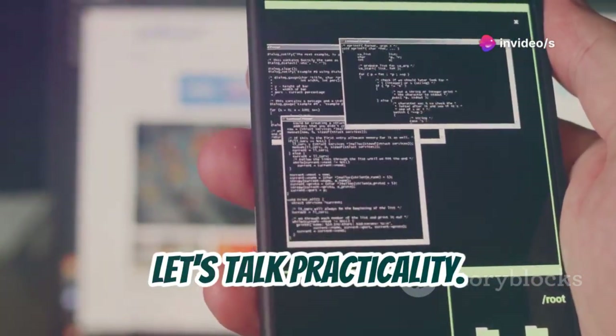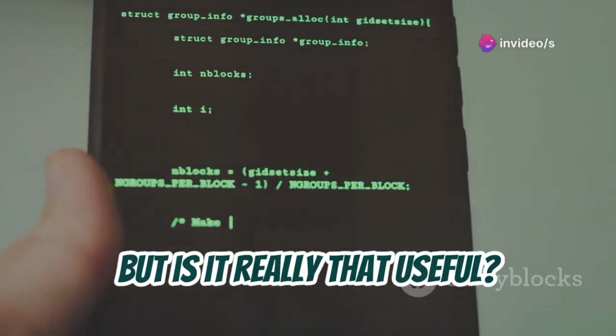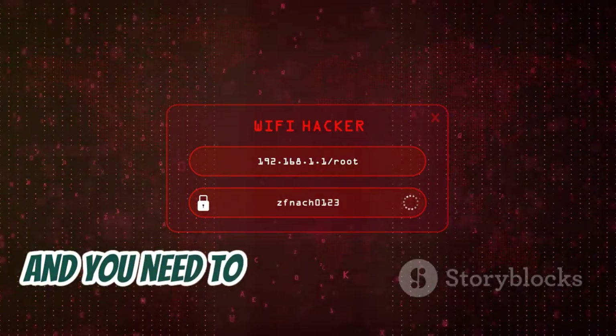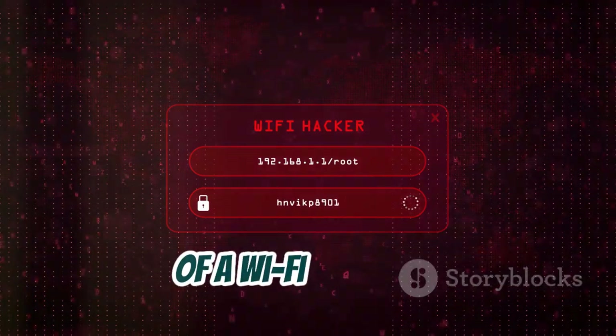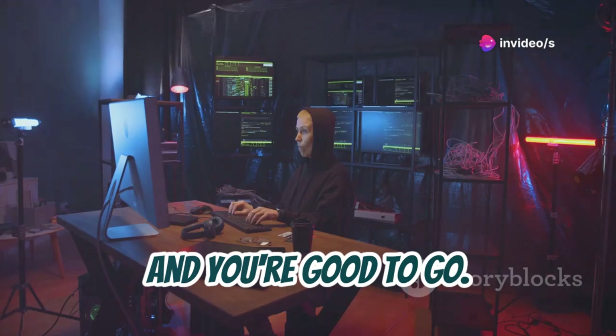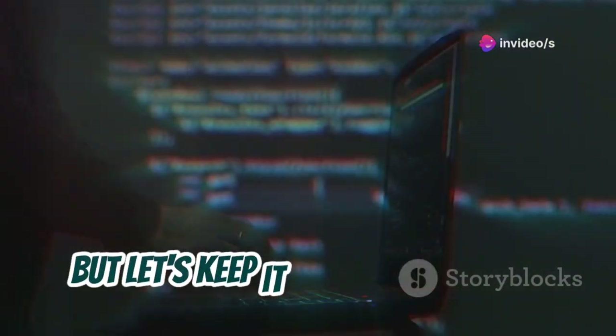Let's talk practicality. This all sounds cool, but is it really that useful? And honestly? Yeah, it is. Imagine you're on the go and you need to quickly test the security of a Wi-Fi network. Just whip out your phone, fire up Termux, and you're good to go. It's like having a portable security lab at your fingertips.